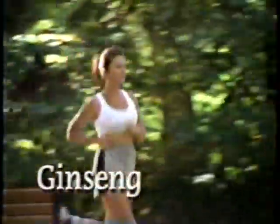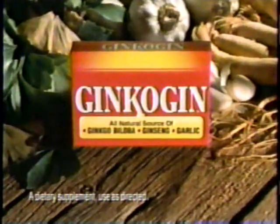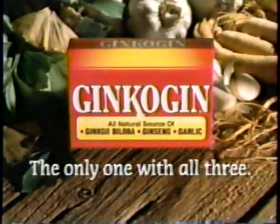I start every morning with ginseng. I've taken garlic for years. I remember my ginkgo biloba every day. Only Ginkogen combines ginseng, garlic, and ginkgo. Ginkogen — the only supplement with all three in one.